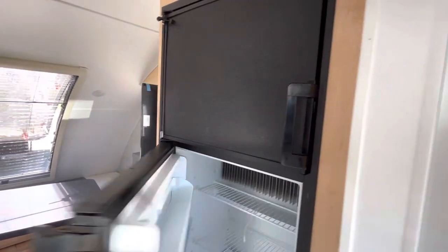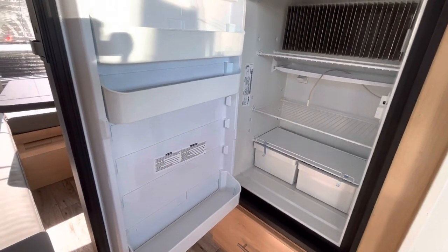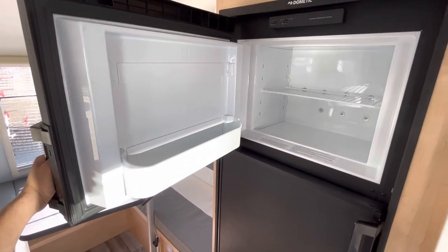On the new FX you do have a larger refrigerator. This is six cubic foot and it is a three-way refrigerator, so it will run on propane for you. Good size freezer for your ice cream.